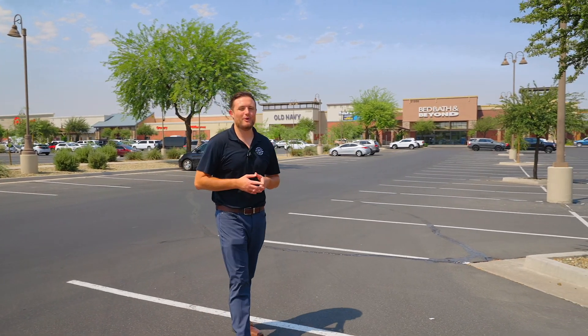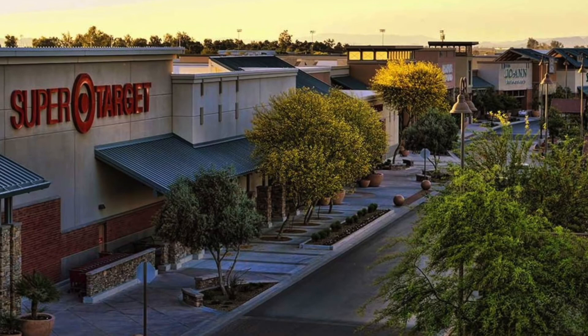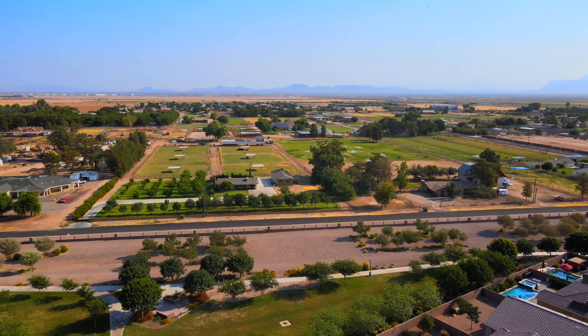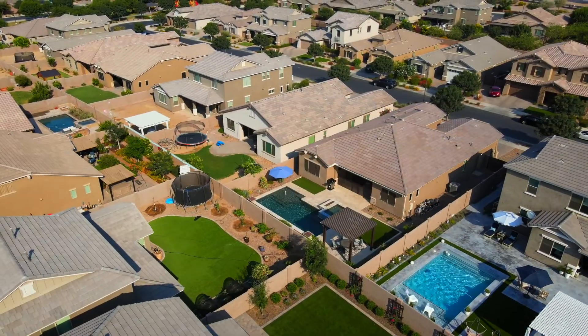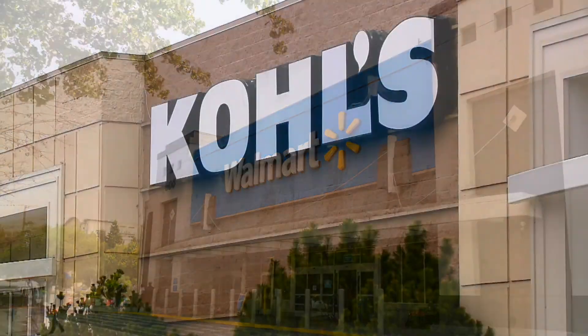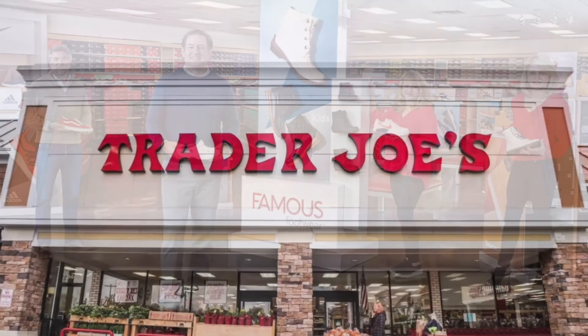We're currently standing in one of the busiest shopping centers, Queen Creek Marketplace, and this place has everything. There was a time where you actually had to go to Gilbert or Chandler to go to the movies or shopping — no need anymore. This place has it all. Some of the shopping within a couple of miles from the house includes a Target, Walmart, Kohl's, Old Navy, Famous Footwear, Athleta, Trader Joe's, and a Fry's.